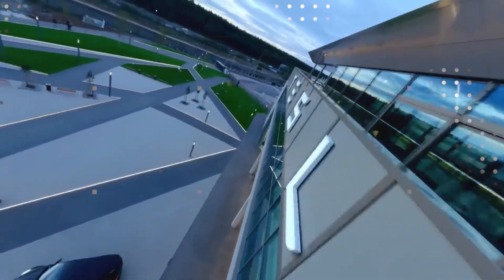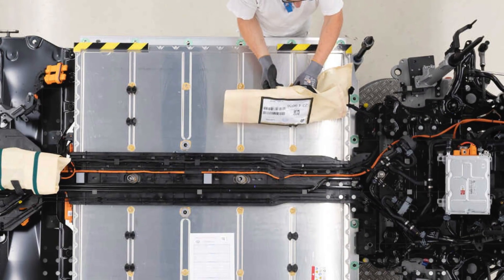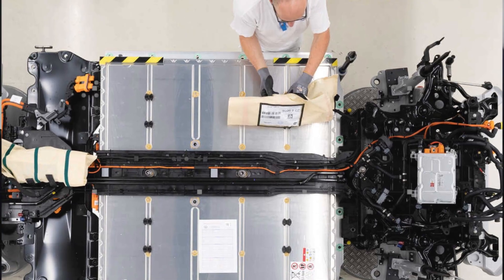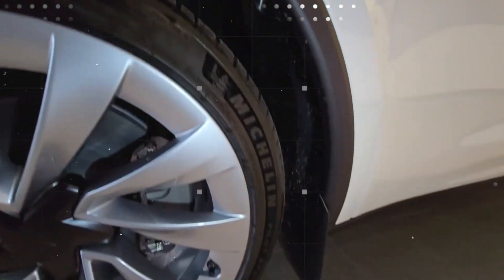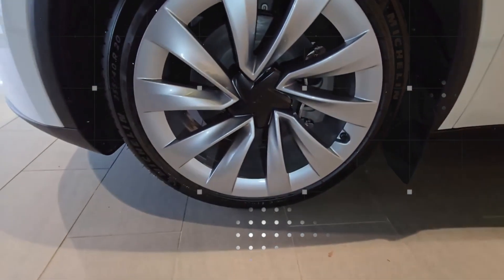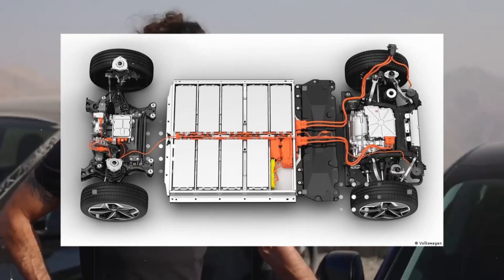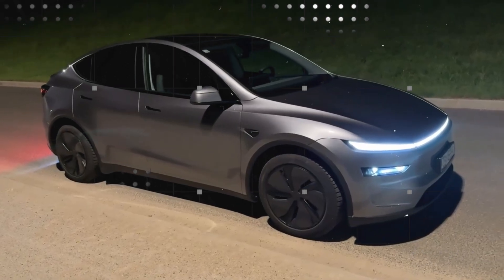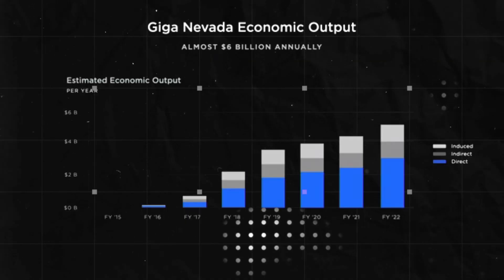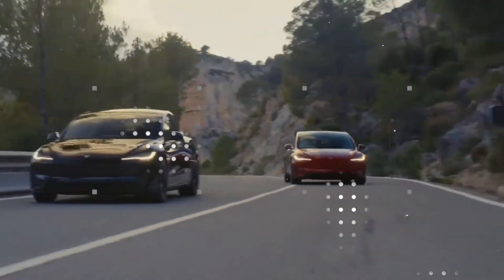In just 10 minutes, it's possible to charge for between 350 and 400km of real-world range — almost like refueling with gasoline, but without the smell, noise, and queues. Fast charging has always been a dilemma: while it solves time anxiety, it also accelerates battery aging. But with this new chemistry, that changes completely. We're talking about between 8,000 and 10,000 complete cycles before any significant sign of degradation.